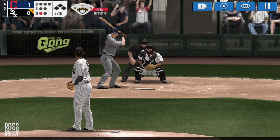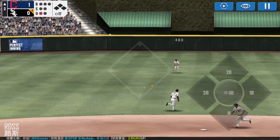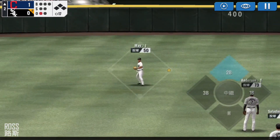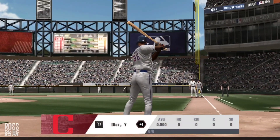He delivers. He split the infielders with that shot. Throw to second base. One out, runner on first.